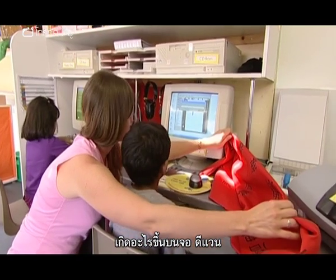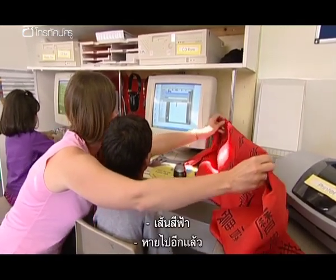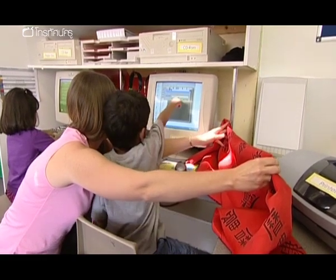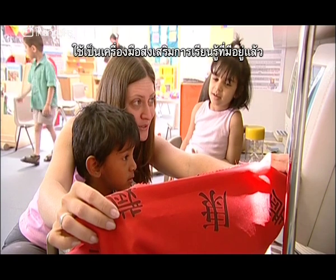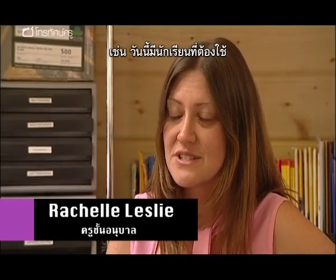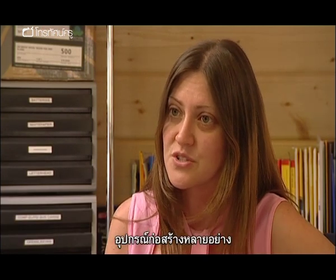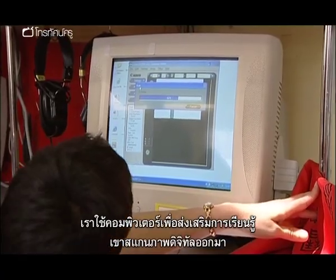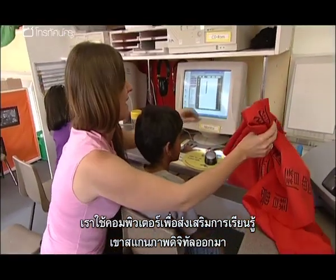What's happening on the monitor, Devon? Nothing yet. My approach to ICT is to use it as a tool to extend the learning that is already taking place. So, for example, today I had a child who was constructing with different construction tools. To extend his learning, we took it to the computer and he chose to scan it in to create a data image.